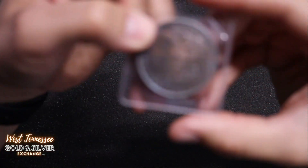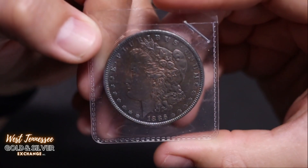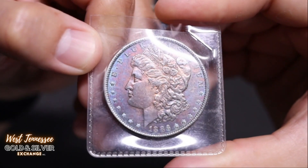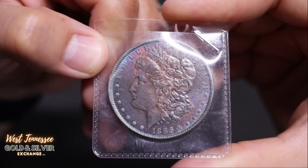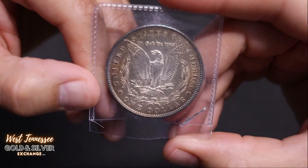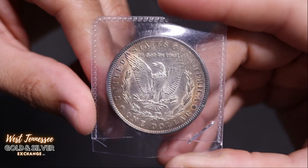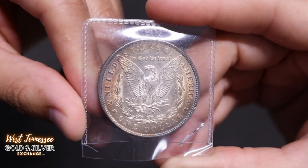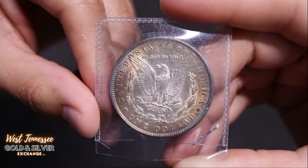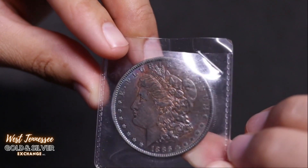Up first is an 1886. Look at that toning — it's got a nice maroon-ish purple color to it. On the reverse it's got some more toning. Looks like this one is a Philadelphia. It's got a little bit of cartwheel; you can see it rolling through. That's a nice looking Morgan with some cool toning.